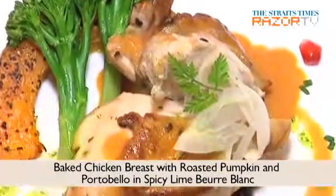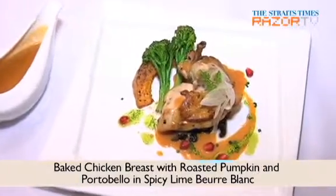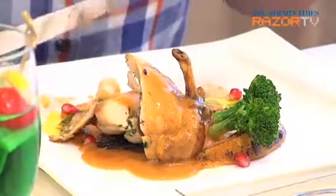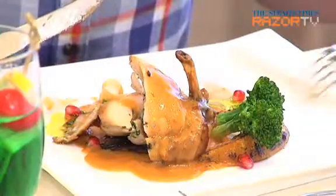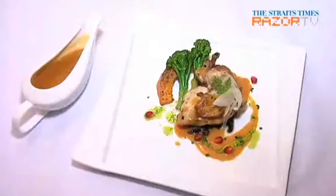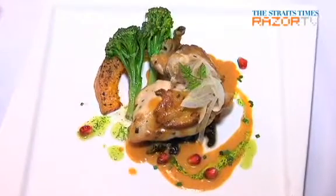The main course was baked chicken breast with roasted pumpkin and portobello in spicy lime beurre blanc. The chicken breast has a very nice texture — very tender and not too dry. It has a little spicy tang to it, which comes from the lemon butter sauce. The presentation is really nice as well, with little pomegranate seeds that make it very colourful.